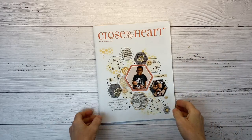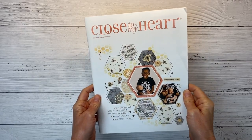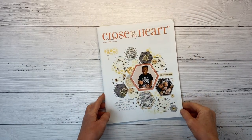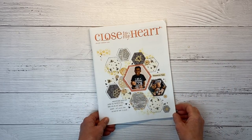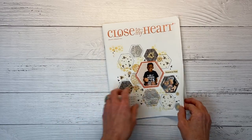Hey there, guys. Welcome back to my channel, Crafty Concepts with Erin. I'm Erin, and I'm super excited to bring you this video. I have the January-February 2022 Close to My Heart catalog walkthrough, plus I'm going to share some bonus artwork that I've already created. So let's go ahead and dive in.